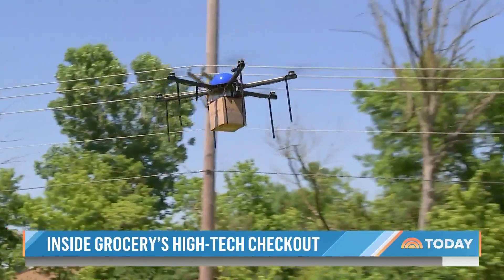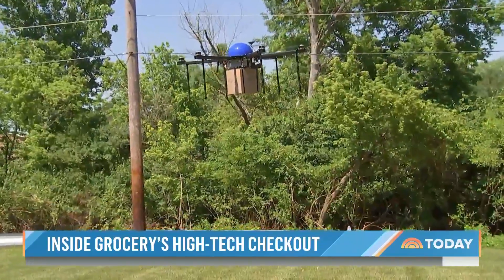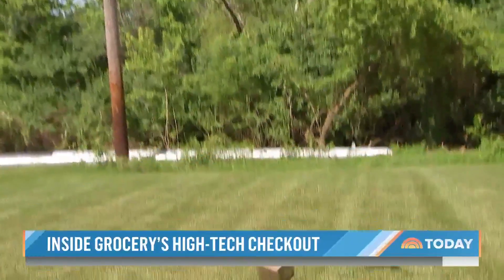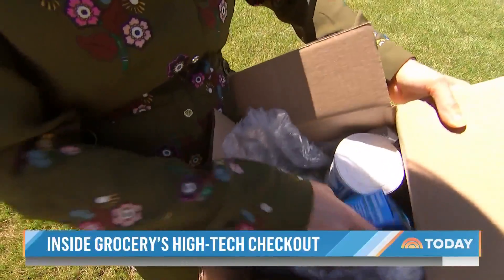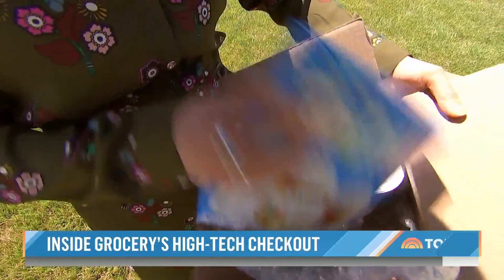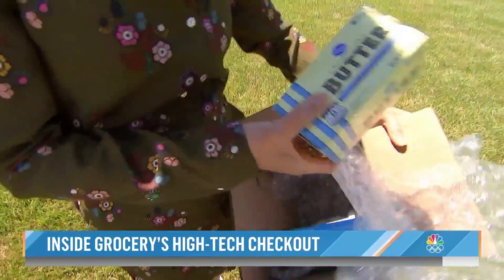There it is — wow, it is massive. It's here. This is amazing. It hovers over the yard and lowers the package down. I inspect my order: the frosting, my cupcake mix, and my butter — still cold.